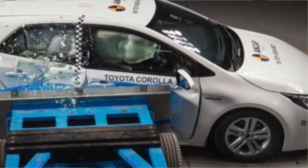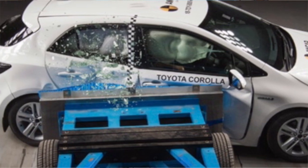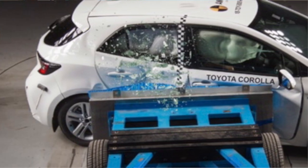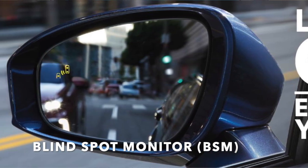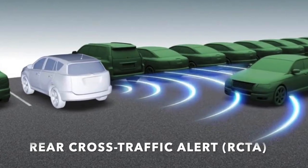There are now a total of 10 airbags making this sporty hatchback safer with the addition of the rear seat mounted side airbags. Also now available in this model are the preferred blind spot monitor with rear cross traffic alert features.